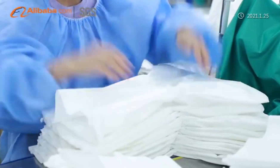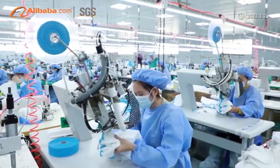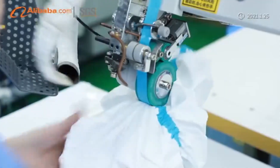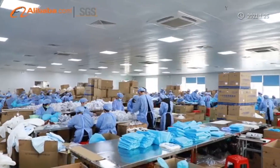All of the above have passed ISO, FDA, SGS, and CNAS domestic and international standards and quality certification. Our production and operation area exceeds 5,000 square meters.